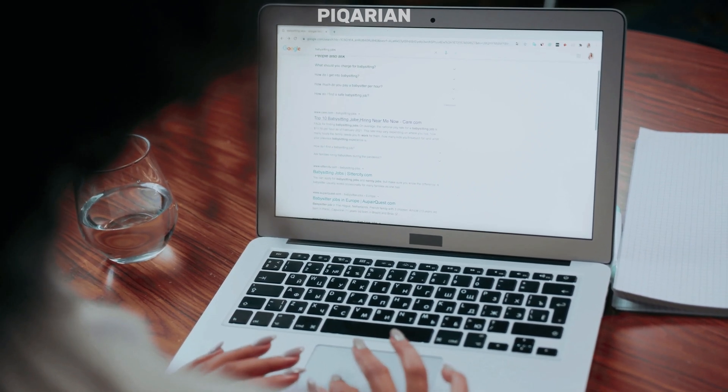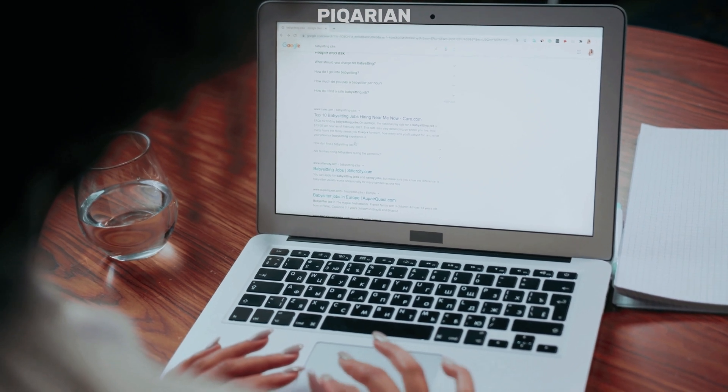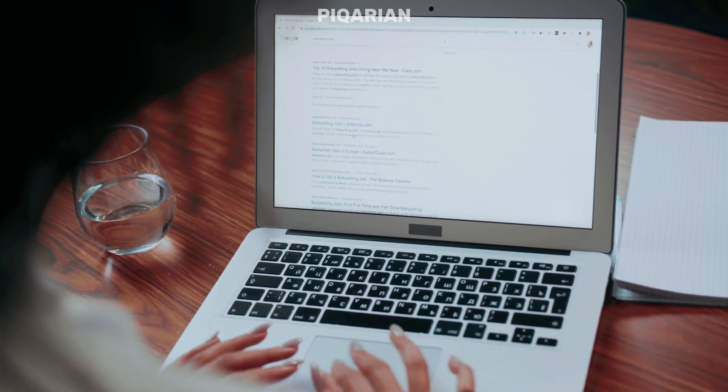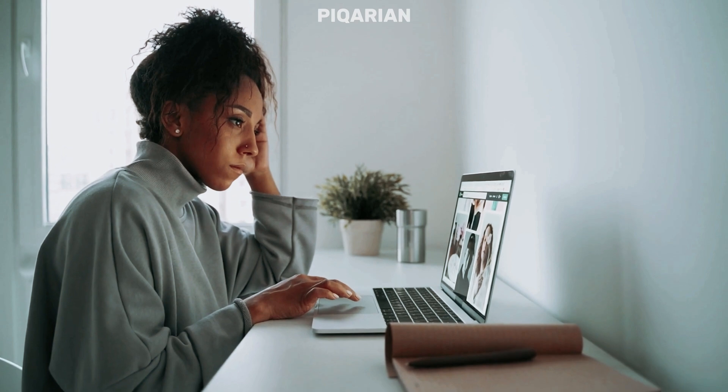Chrome is like that friend who shows up to your house, promises to just chill, and then quietly raids your fridge, eats all your snacks, and falls asleep on your couch. Except instead of snacks, it's your RAM. All of it. Every megabyte.